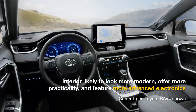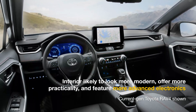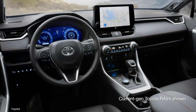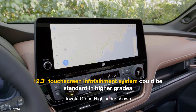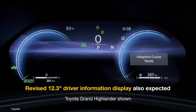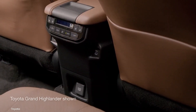The interior of the next-generation RAV4 should be a step up from the current vehicle. The dashboard, center console, instrument cluster, steering wheel, door panels, and seats should all be new. Additionally, we expect a bigger 12.3-inch infotainment system, a revised 12.3-inch digital instrument cluster, better connectivity options, and more comfortable seats.